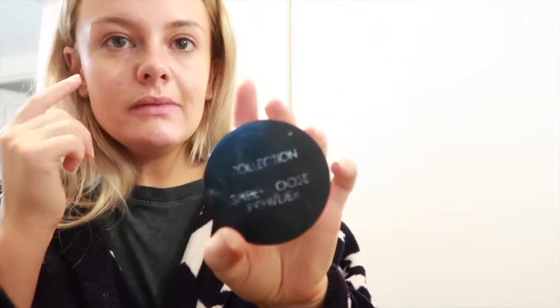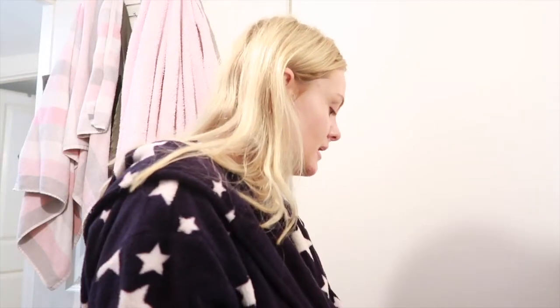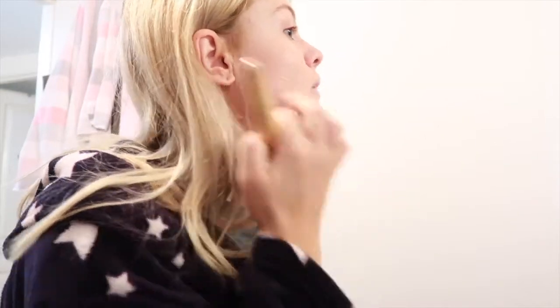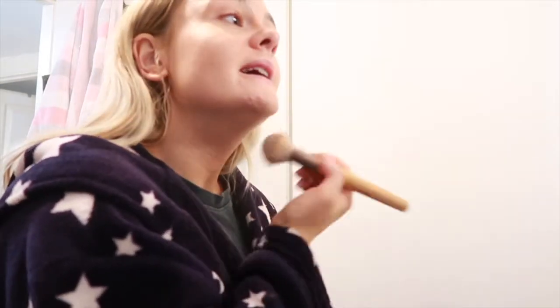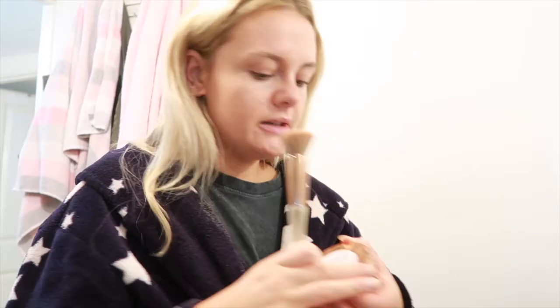Going in with powder. I need some new powder - this is the Collection Sheer Loose Powder and I'm not gonna lie, I'm not vibing with the loose powder, but it does the job. I feel like I can't justify buying a new one until this is gone. It does take away quite a lot of the shine, to be fair. Whenever I use it though it ends up all over me no matter how little I use.